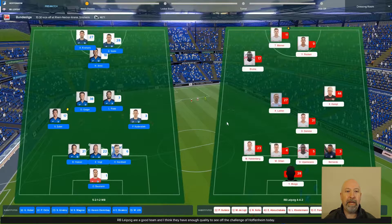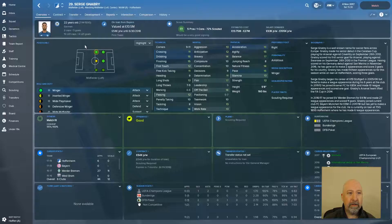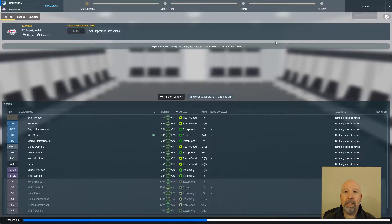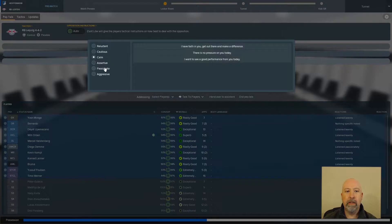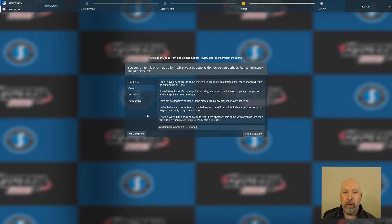Those are our two main rivals. I recognise a few Hoffenheim players — Kramaric I believe, Gnabry, Serge Gnabry, formerly Arsenal, and Demirbay I've heard of. Overall it's heading to the dressing room. Opposition instructions handed over to the assistant. Let's get everyone passionate, a bit of a challenge for us today — we need to focus and be clinical in front of goal.